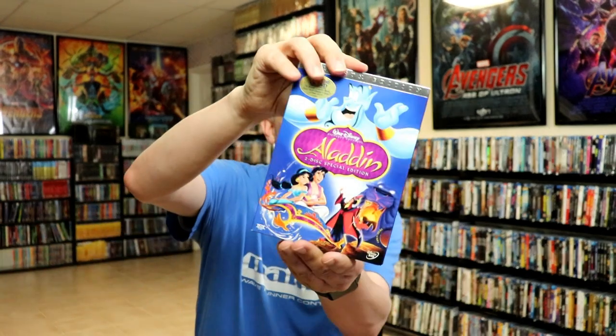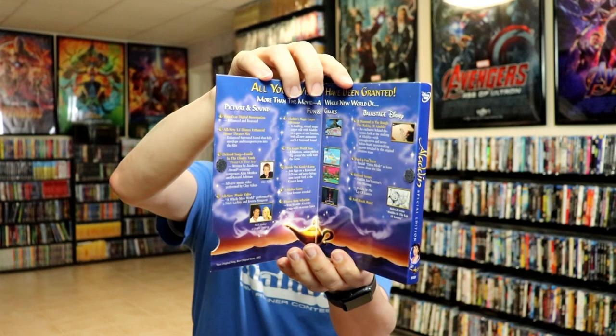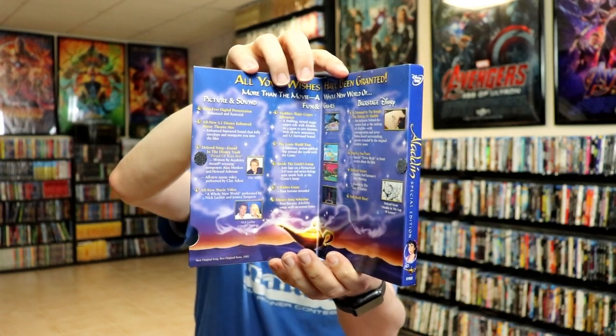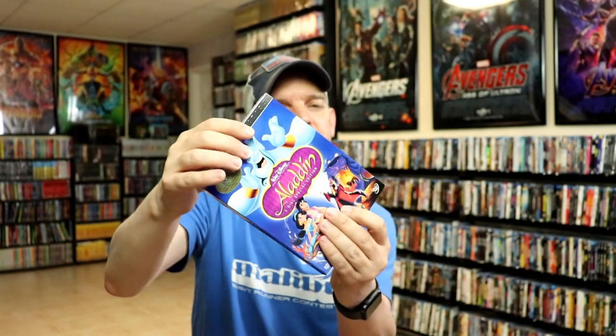These Platinum Editions are really nice. I just want to go ahead and open one of these up to let you see what the gatefold looks like — I'll grab the Aladdin. Here's the Aladdin edition out of the bag. We open it up, and on the inside it does have some information about the movie, which I really like when they do these. I do try to keep these in the bags just to keep them protected, but overall I'm really happy with the Platinum Editions.